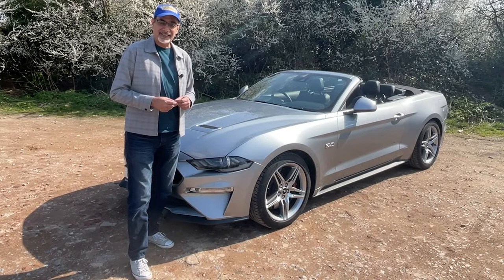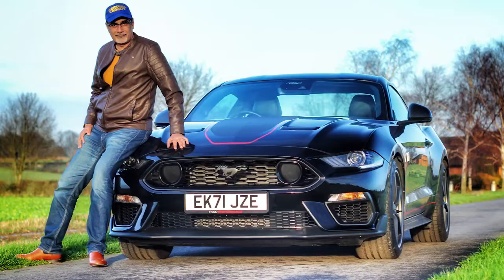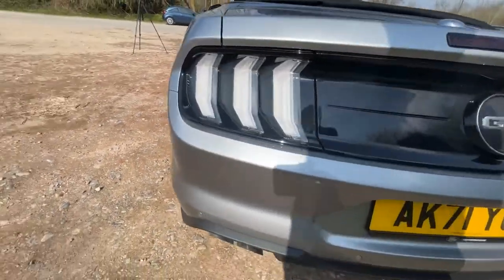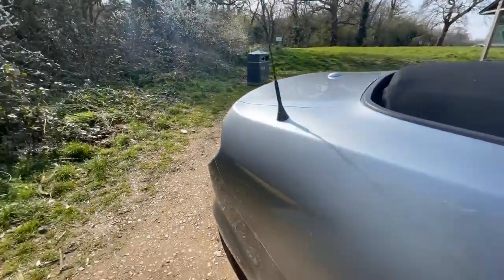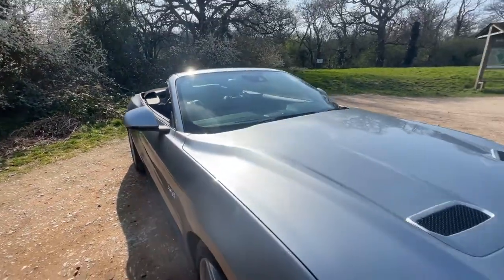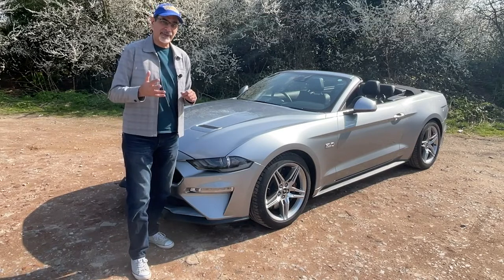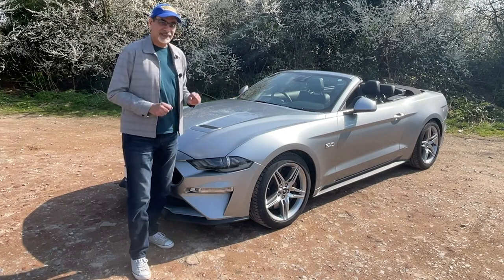CO2 emissions are 276 grams per kilometre. I have also reviewed the Bullet Edition Mustang and most recently the Mark One Mustang — both are on this channel, links in the description below, along with a link to the short video I did on fuel economy for this car. I'll do a brief review now, but make sure you follow how I get on over the next few months by searching hashtag BCG Ford Mustang here on YouTube and especially on Instagram.